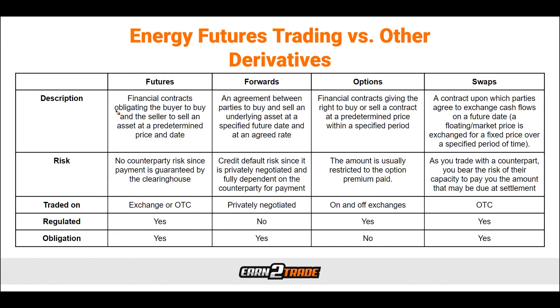With this chart, we can see an example of what energy futures trading looks like versus other derivative options. We have futures on the left — a financial contract obligating the buyer and seller at a predetermined price and date in the future. Then forwards — an agreement between parties to buy and sell an underlying asset at a specified future date at an agreed-upon rate. Then options — giving the buyer or seller the right to a predetermined price within a specified period of time. And swaps — a contract where parties agree to exchange cash flows on a future date, with a floating market price exchanged for a fixed price over a specified period.